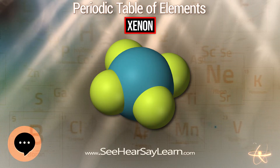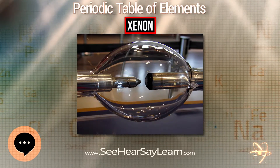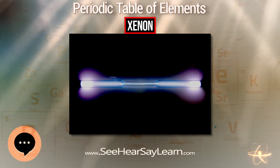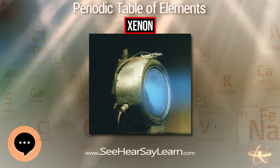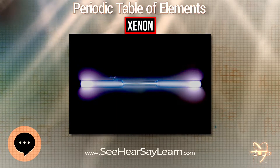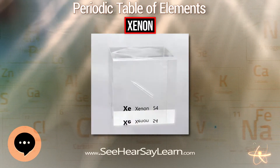XeOF₂ is formed by reacting OF₂ with xenon gas at low temperatures, or may also be obtained by partial hydrolysis of XeF₄. It disproportionates at 20°C into XeF₂ and XeO₂F₂. XeOF₄ is formed by the partial hydrolysis of XeF₆, or the reaction of XeF₆ with sodium perxenate, Na₄XeO₆. The latter reaction also produces a small amount of XeO₃F₂. XeOF₄ reacts with CsF to form the XeOF₅⁻ anion, while XeO₃F₂ reacts with the alkali metal fluorides KF, RbF, and CsF to form the XeO₃F₃⁻ anion.